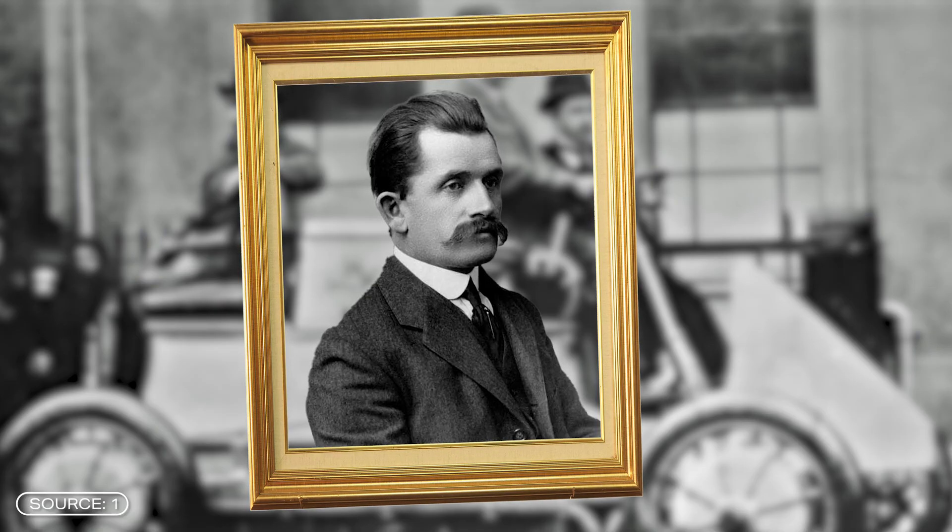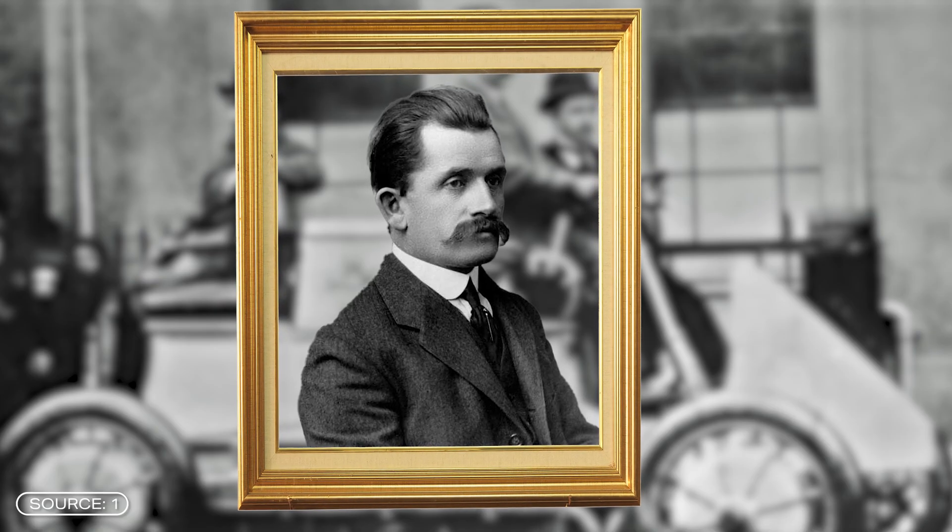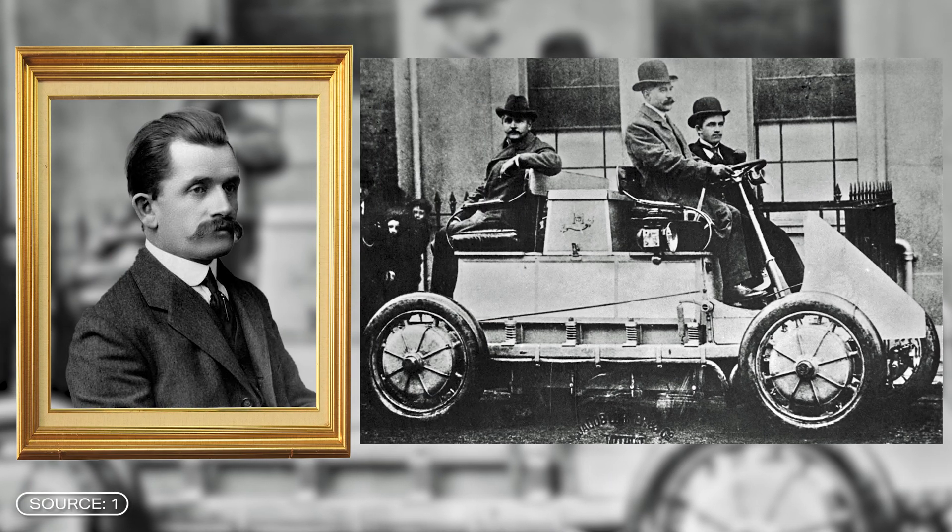This seems rather futuristic, but the concept of wheel hub motors is not completely new. Ferdinand Porsche presented a car with four electric wheel hub motors back in 1900. However, for a number of reasons, the whole thing has not yet caught on.